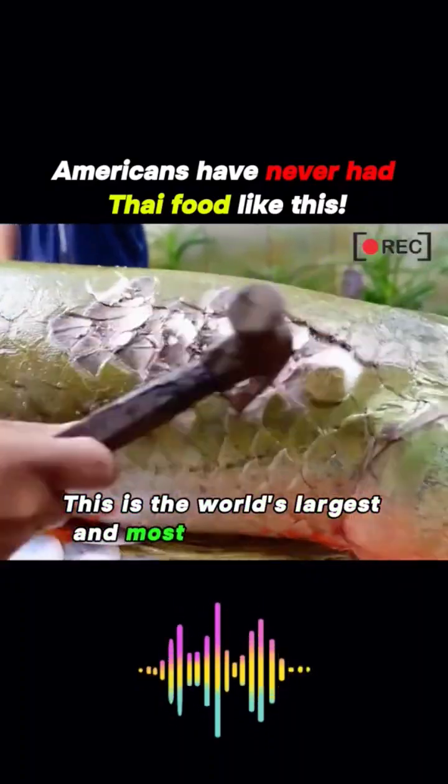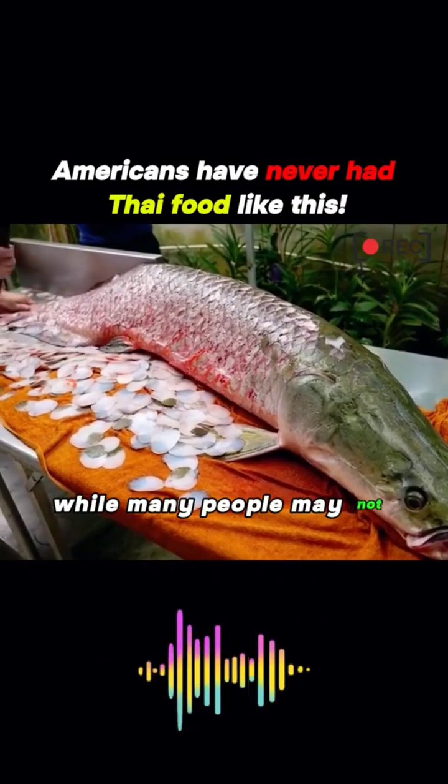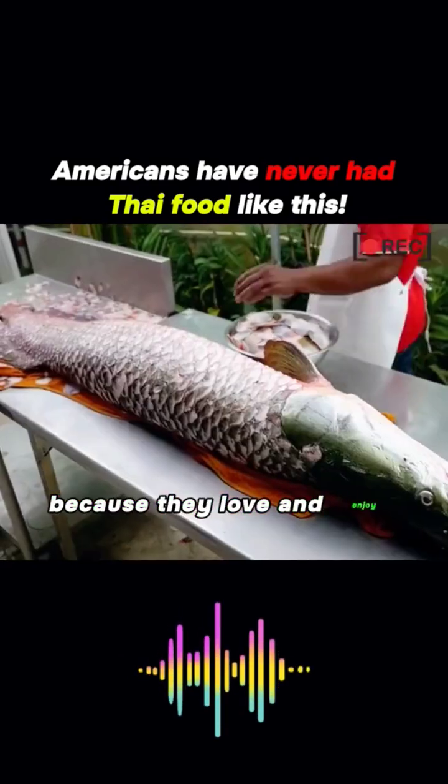This is the world's largest and most dangerous fish, the giant bone-tongue fish. While many people may not have an appetite for dangerous species, Thailand is an exception because they love excitement.